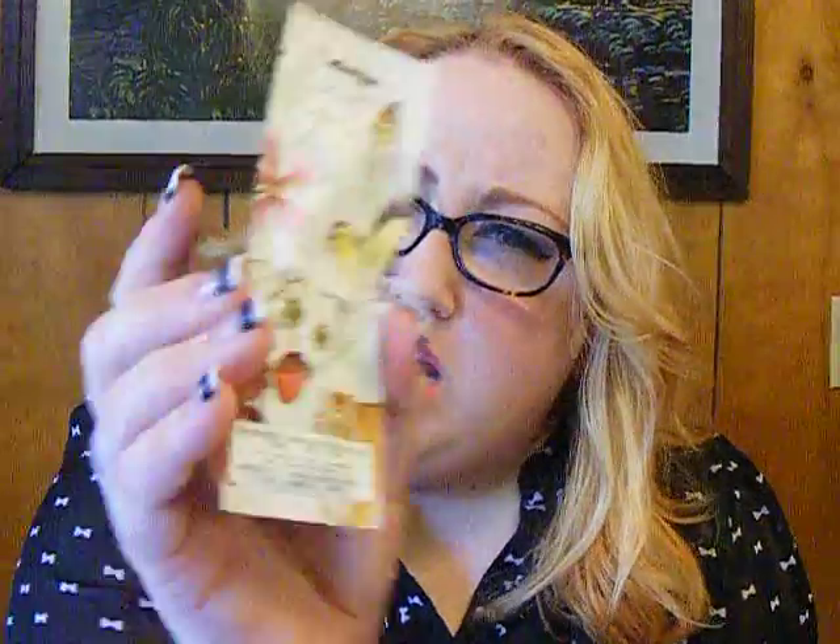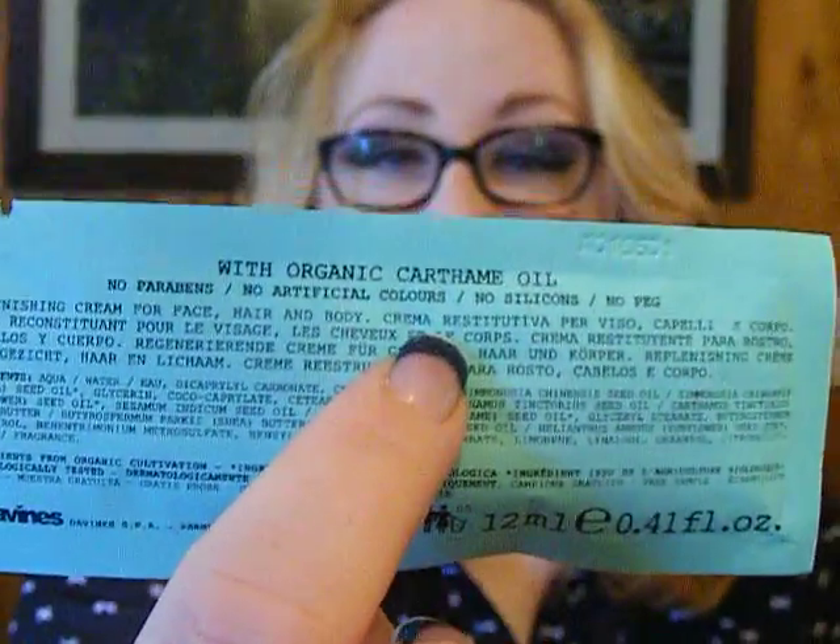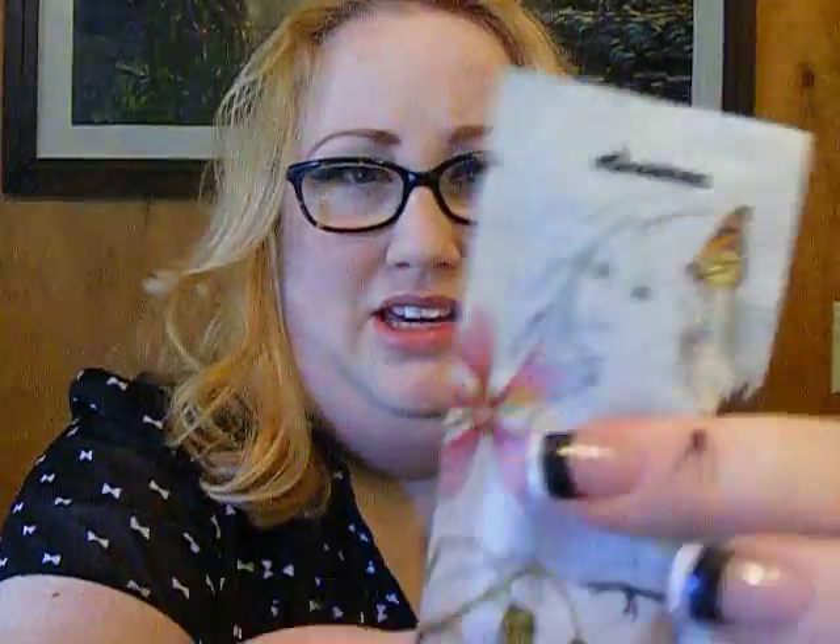Replenishing Butter for Face, Hair, and Body — so it's like lotion but also conditioner. Again with the caritheme oil. I don't know what that is. Do you guys know what that is? I'm totally gonna Google that because I have no idea. I want to smell it, but it's a single-size packet and I don't want to open it and then not use it right away.